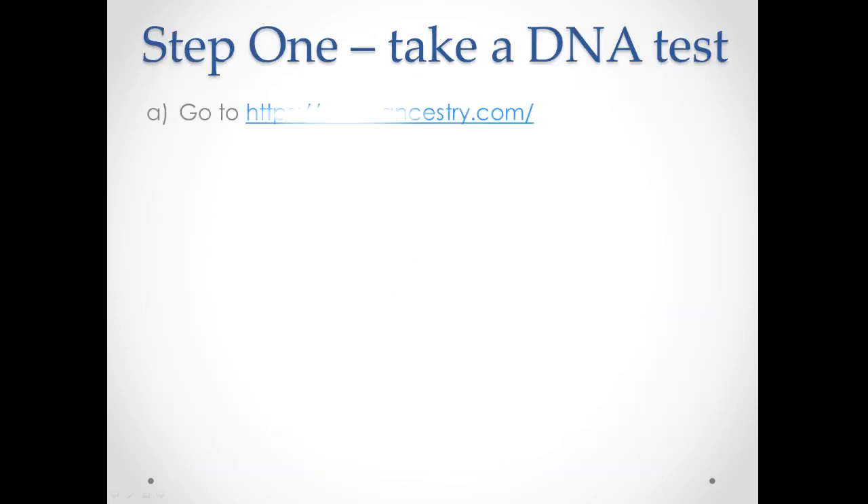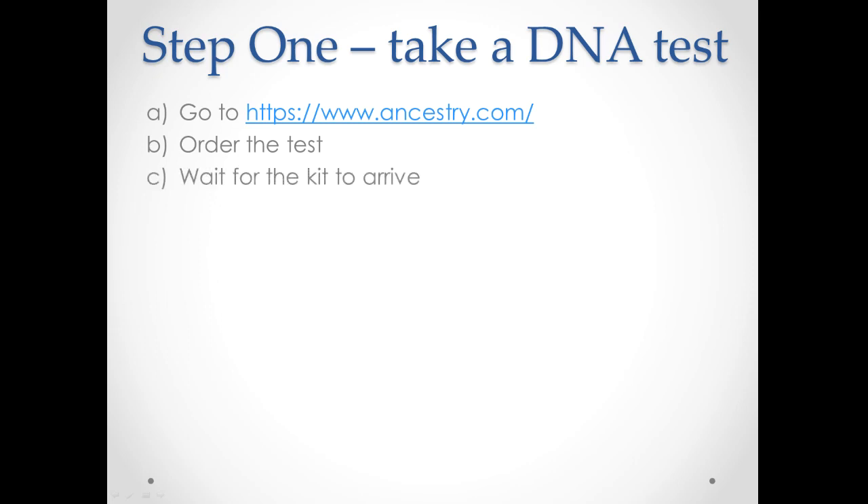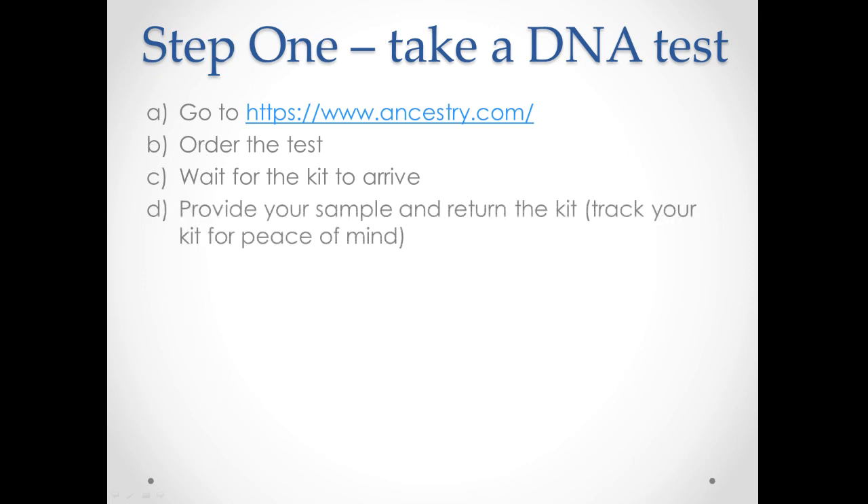Step one: go on over to Ancestry.com and order a kit. Ancestry.com are the biggest players in this game — they've got the biggest database of DNA for autosomal DNA, which is what we're going to be testing with. Once you're over there, order the test and wait for the kit to arrive. That's going to take about a week or two depending on where you are in the world. Then provide your sample and return the kit — providing your sample is just spitting in a tube.